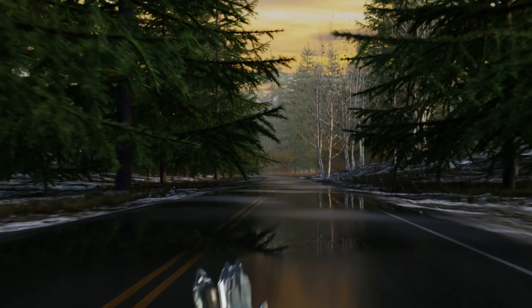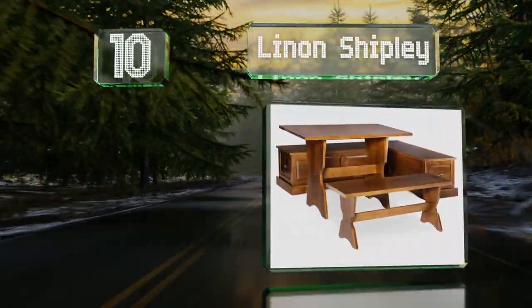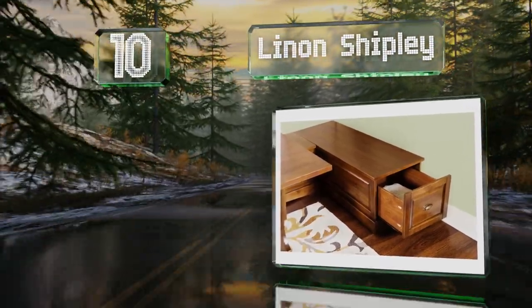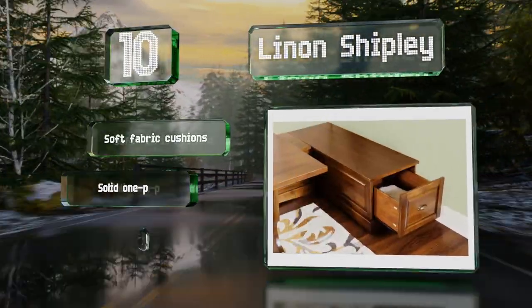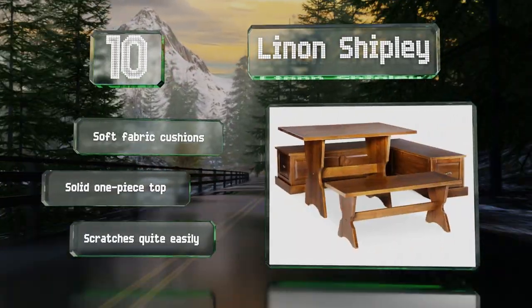Starting off our list at number 10, made from walnut finished pine, the Linon Shipley is a good option for areas with limited space. The backless benches have lots of hidden storage, with twin compartments under one and a deep generous drawer under the other. It comes with soft fabric cushions and a solid one-piece top, however it scratches quite easily.